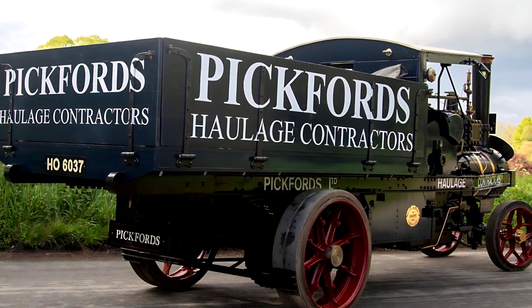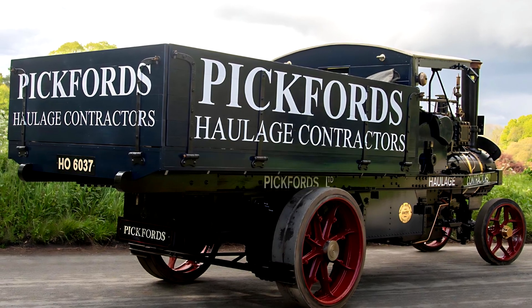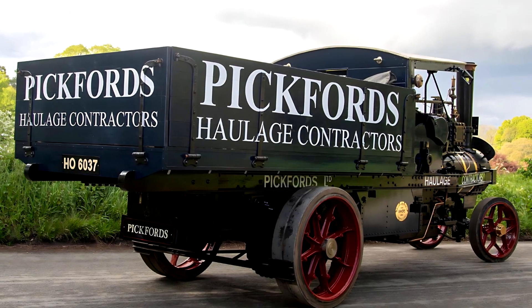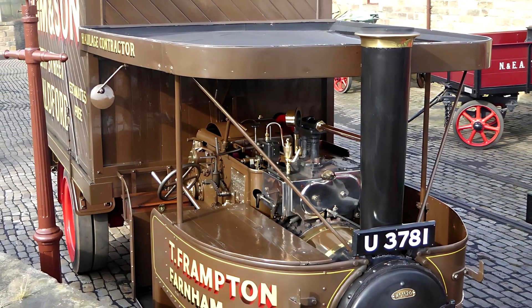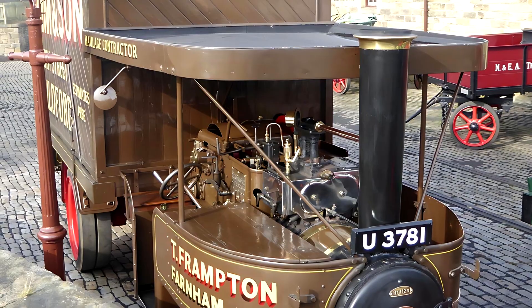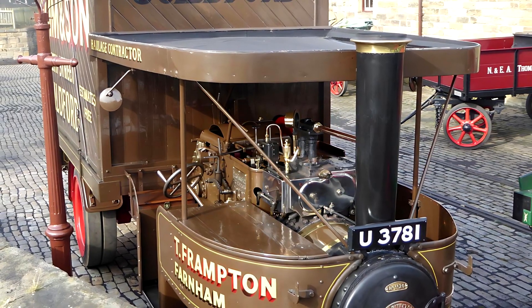The 1904 Foden steam wagon is more than a piece of machinery. It is a symbol of the transition from animal power to mechanical transport and a milestone in the history of heavy haulage. With its rugged build, reliable engine, and practical simplicity, it helped pave the road for the modern commercial truck.